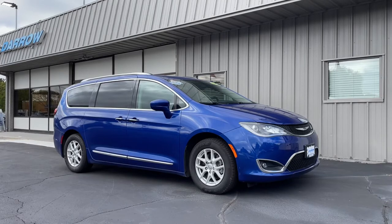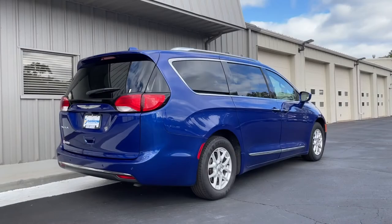Hey everyone, it's Brennan here at Rust Arrow Direct. Today I'd like to take you on a virtual tour and test drive of this 2020 Chrysler Pacifica Touring L — to show you that the minivan still has a place in our hearts as well as our driveways.